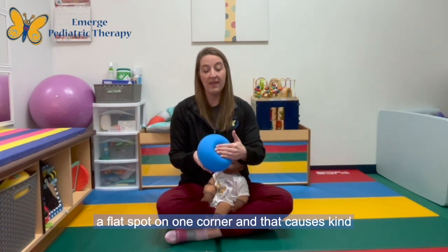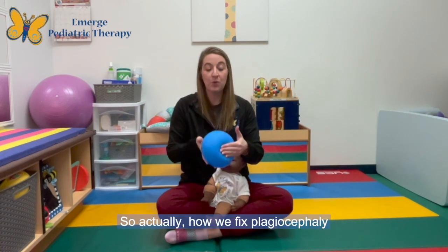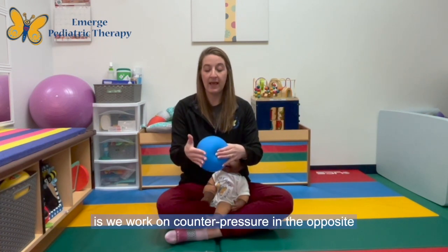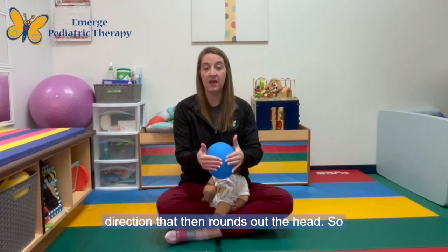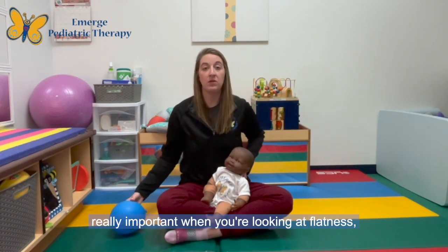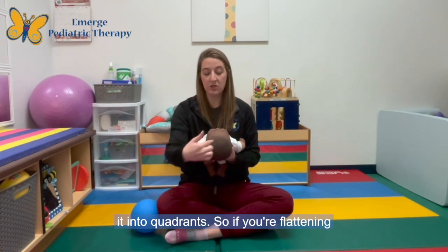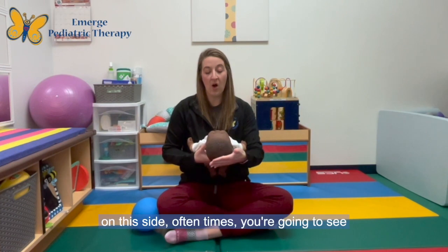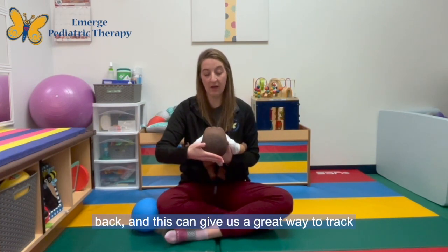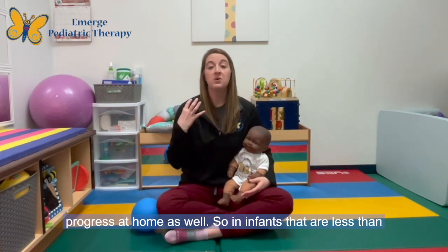Like a balloon, that pressure goes elsewhere. How we fix plagiocephaly is by working on counter pressure in the opposite direction, which then rounds out the head. So when you're looking at flatness, the best angle is this bird's eye view and we can break it into quadrants. If you're flattening on one side, you'll often see more volume on the other side and in the back — and this gives us a great way to track progress at home.